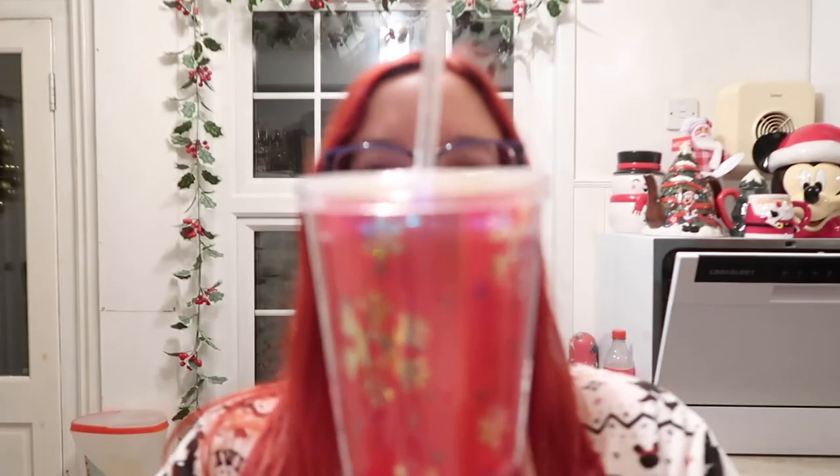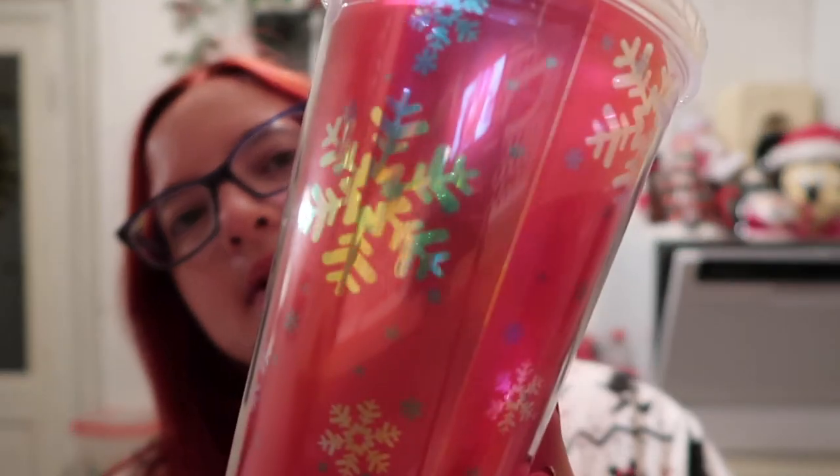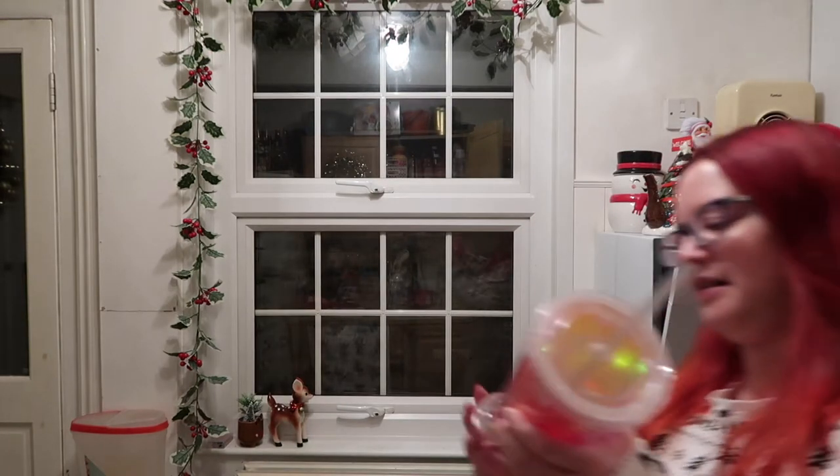Another purchase from this year was from Costa - a cool cup and it lights up. It's got these iridescent looking snowflakes with a red background. David didn't put the light base back after washing it but I found it. It has different settings and it really does light your face up as well. I got this in November.